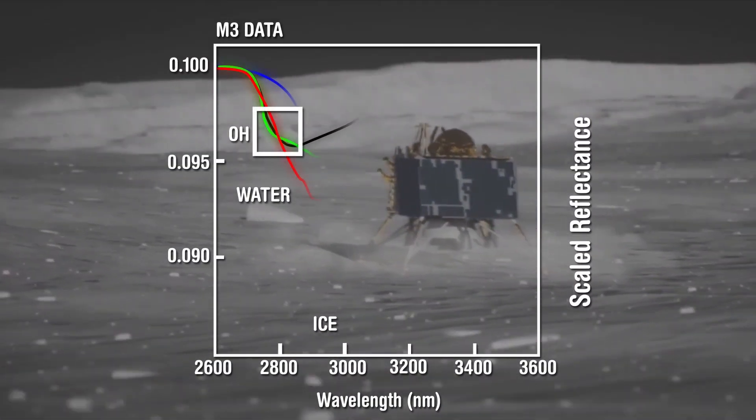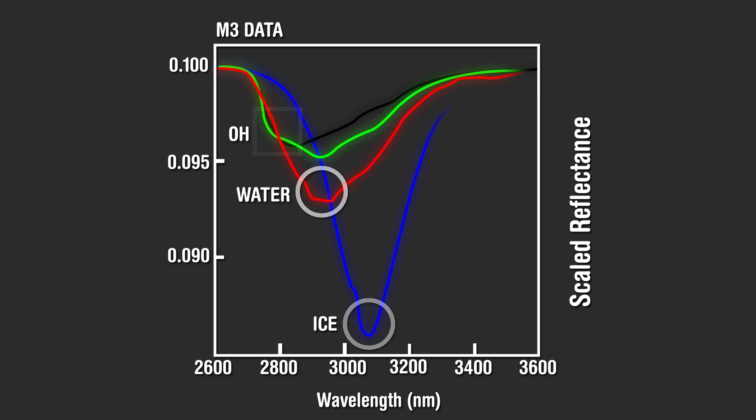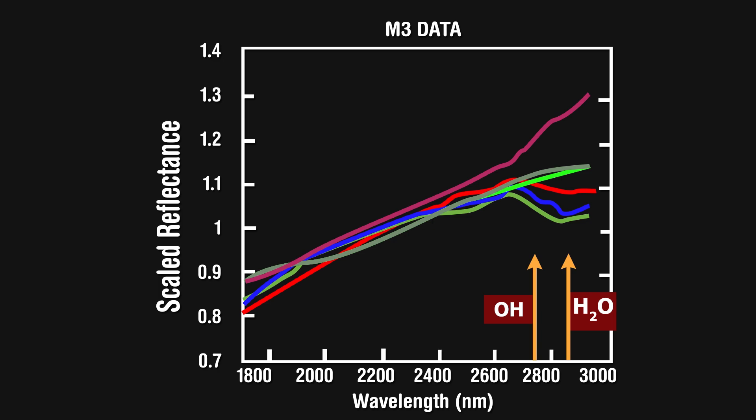Interest in the southern pole of the moon stems primarily from the fact that scientists suspected frozen water in the permanently shadowed craters there, and locating water is a large part of Chandrayaan-3's mission.